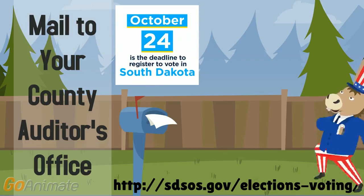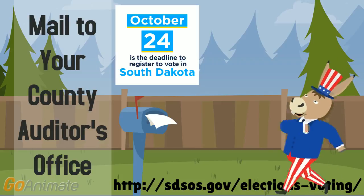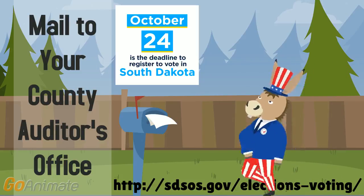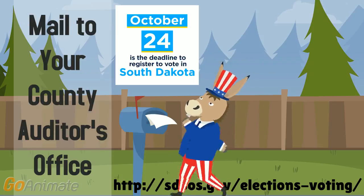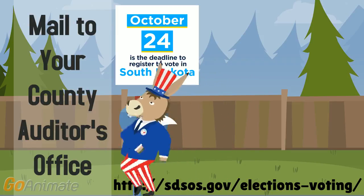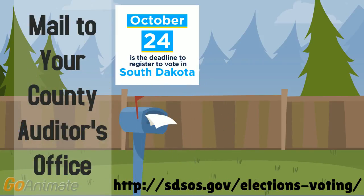You can then mail your voter registration form to your county auditor's office or drop it off in person. Just be sure it arrives by close of business on Monday, October 24th. The address of your county auditor's office can be found on the Secretary of State's website.